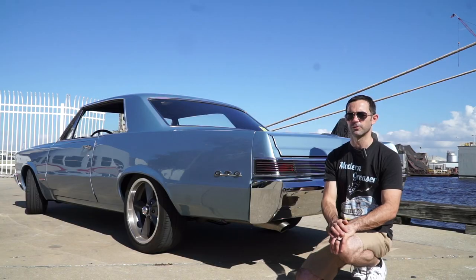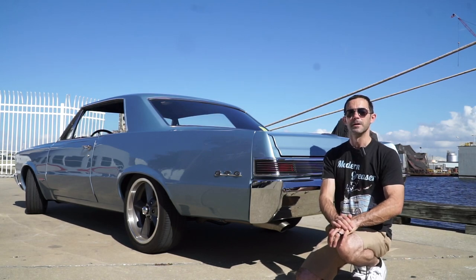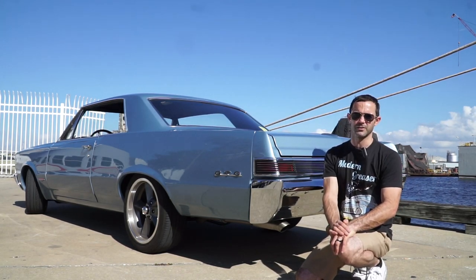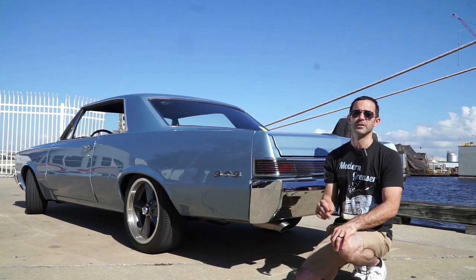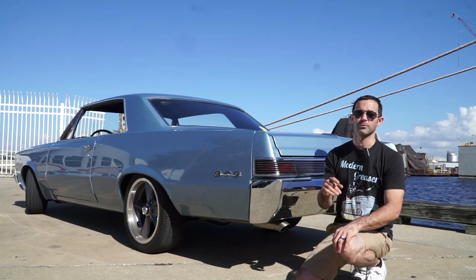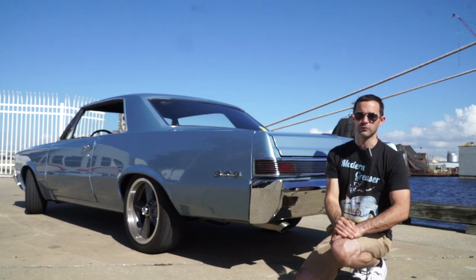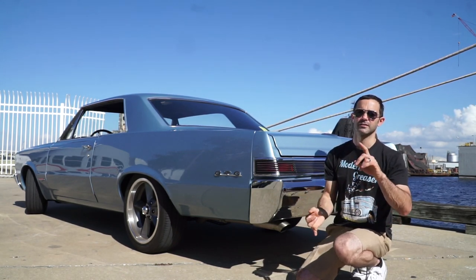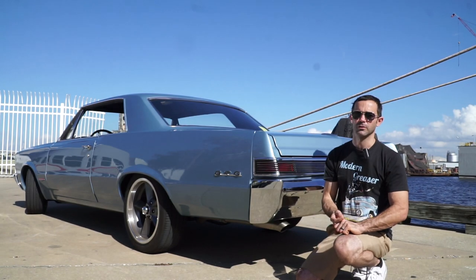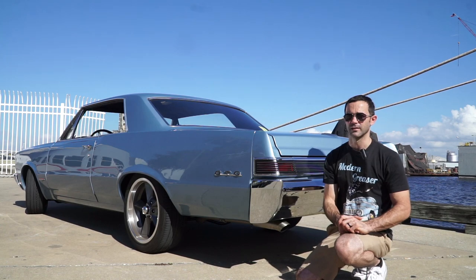Thank you for tuning in to another episode of Modern Greaser. Make sure you hit the like button whether you like or dislike this video, and be sure to subscribe because there's lots of cool things coming. The Rust-Oleum video from the past — we're going to experiment with some 2K clear and see if that brings it back to brilliance. We're also going to take a look at the Mallet supercharged video and hopefully get you better quarter-mile times, zero-to-60 times, and actual footage of the vehicle moving so you get a better idea of what that Mallet supercharger is doing in that truck.